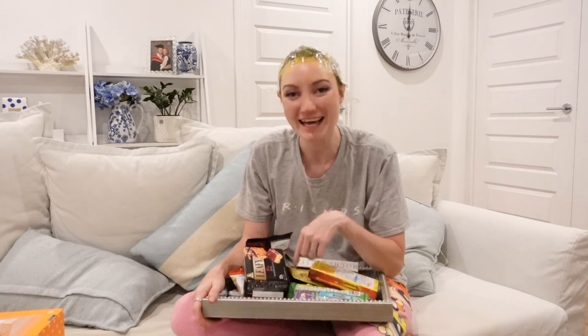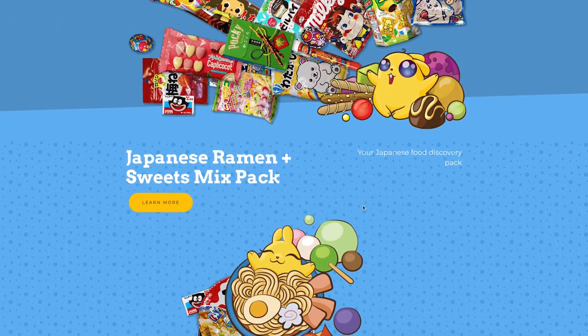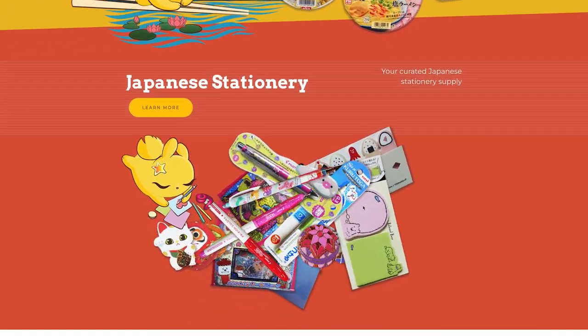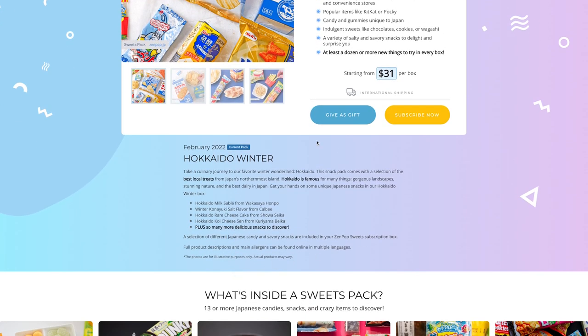A little bit about the brand: ZenPop was founded in Osaka in 2016 and its parent company is Zen Market — some of you might know Zen Market as the proxy buying service. ZenPop has four different subscription packs: the sweets pack, a ramen pack, a sweets and ramen pack, and a stationery pack. Each pack has a new and unique seasonal theme each month, and limited edition packs with special themes are also available. There are one, three, six, and twelve month subscription plans.